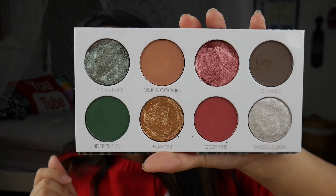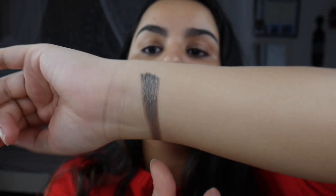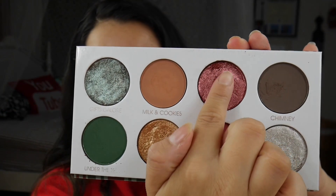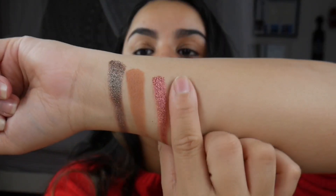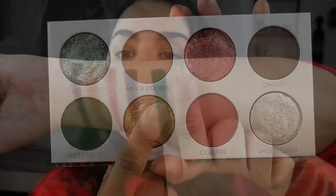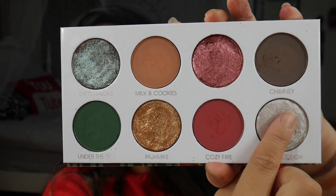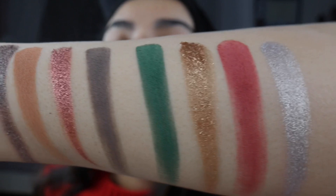The first row has Gifts Galore, Milk and Cookies, Stocking Stuffers, and Chimney. The second row has Under the Tree, Pajamas, Cozy Fire, and last but not least, Santa's Sleigh. And this is the entire palette swatched out — those shimmers look phenomenal and those mattes look very, very pigmented.